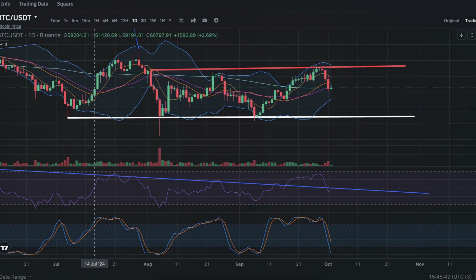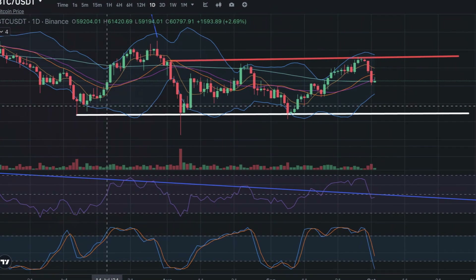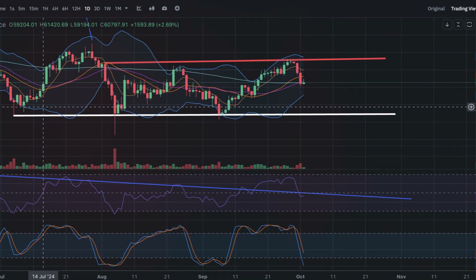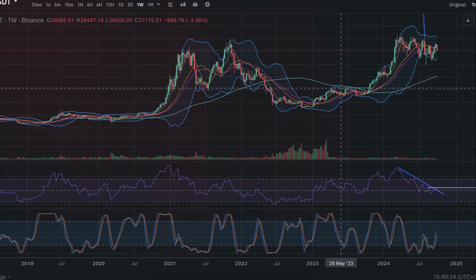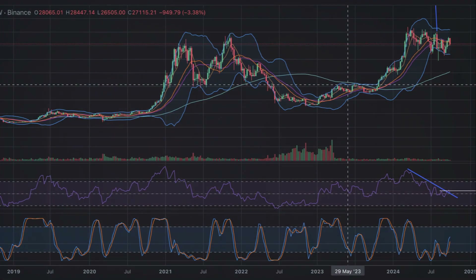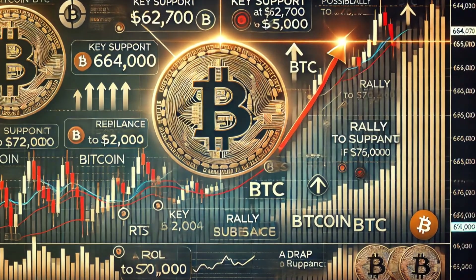Bitcoin is testing the $65,000 resistance level after bouncing off $61,200 support. With buyers in control, a breakout above $65,000 could spark a rally toward $70,000. RSI: Bitcoin's RSI is at 60, suggesting that the market remains bullish, though it's approaching overbought territory.